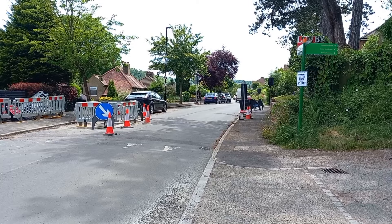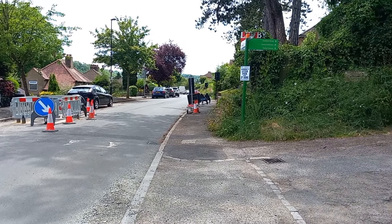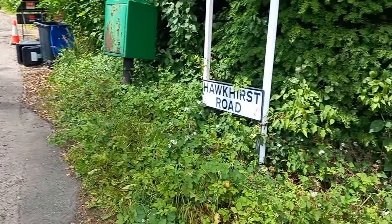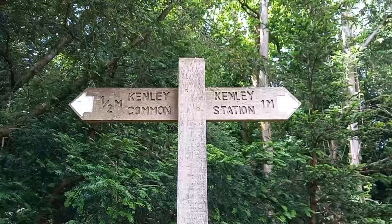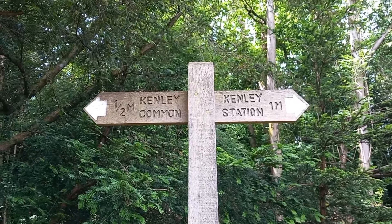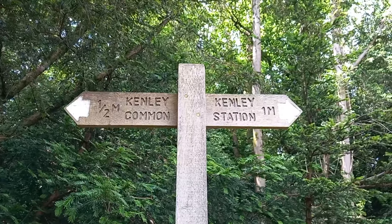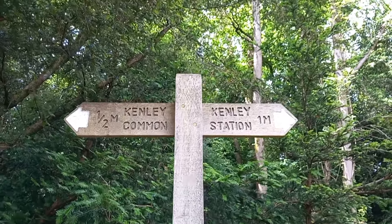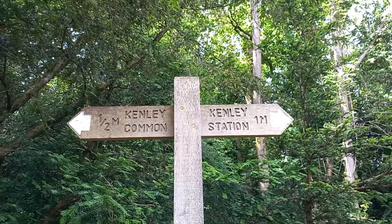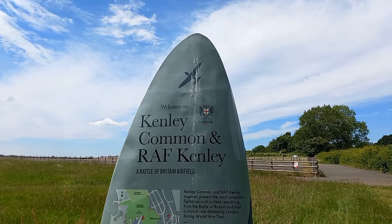Apart from the diversion to go and see the foot crossing, I've been on one road so far since Kenley Station. I'm turning right now heading up Hawkhurst Road, which has turned into a footpath that accesses Kenley Common. It says Kenley Station is one mile back that way, but I've only walked 0.7 miles so far including that diversion. Welcome to Kenley Common and RAF Kenley.